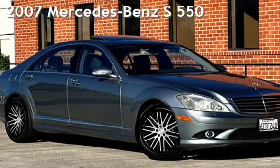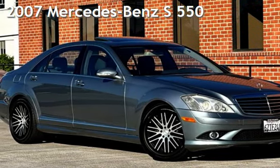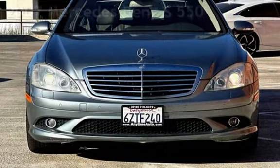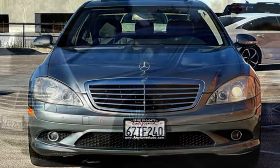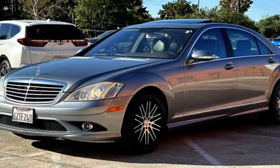Presenting a pre-owned 2007 Mercedes-Benz. This four-door sedan has an eight-cylinder, 5.5-liter V8 engine, with rear-wheel drive and an automatic transmission.